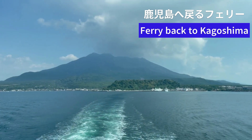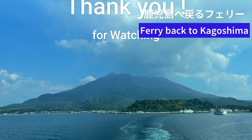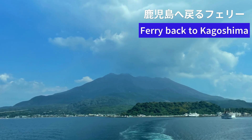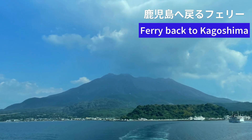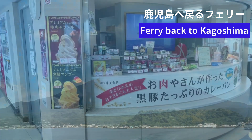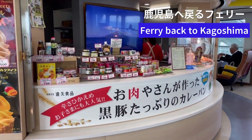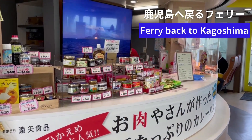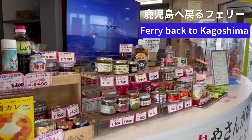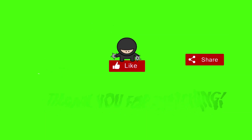Thank you very much for watching until the end. Whether you've been to Japan before or plan to visit in the future, I hope you'll enjoy the profound culture, history, nature, delicious cuisine, hot springs, and all the other experiences it offers. Thank you for watching — be sure to hit subscribe and like for the latest episodes. See you next time!